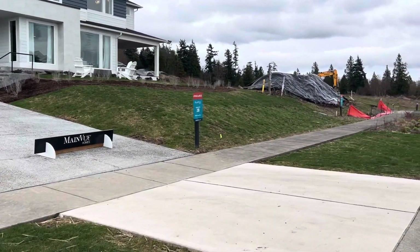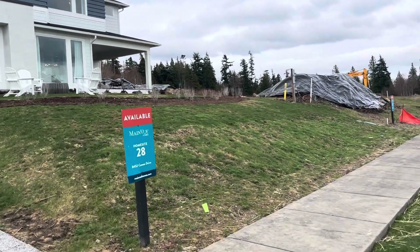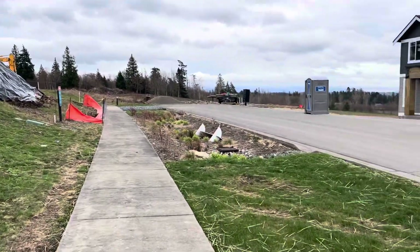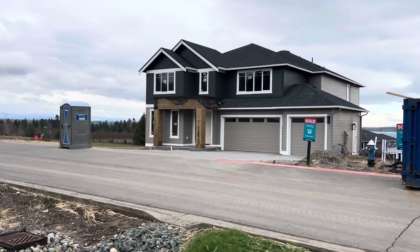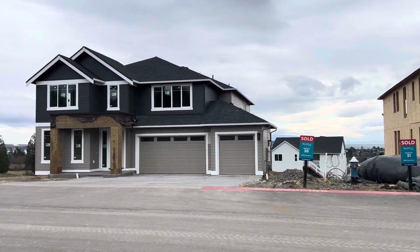I'll end over here at Lot 29 to get a sense of the view. Lot 29 will have a great view for now, because the home will be off to the side — you get that beautiful view of Birch Bay.